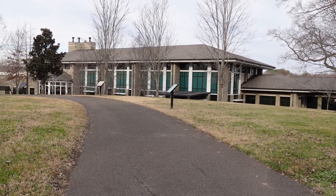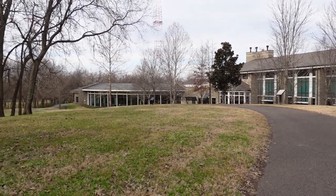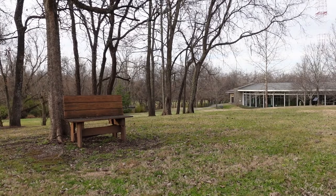The Brentwood Library is a very pretty architectural structure. The trail goes right along behind it, and along the side of the trail there are plenty of benches where you can stop and rest if you so choose.